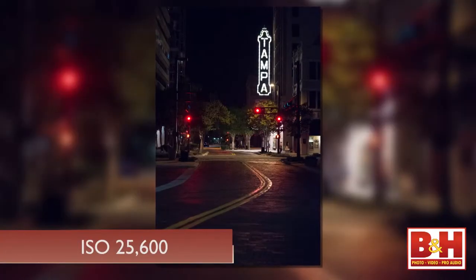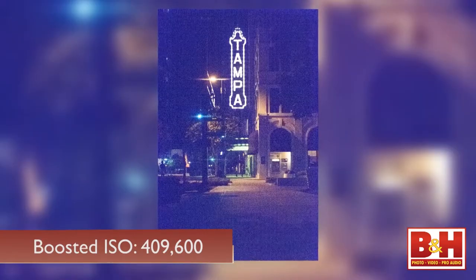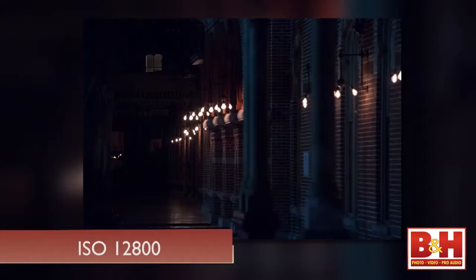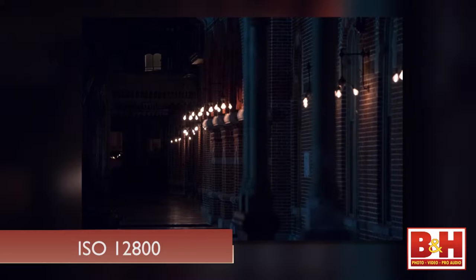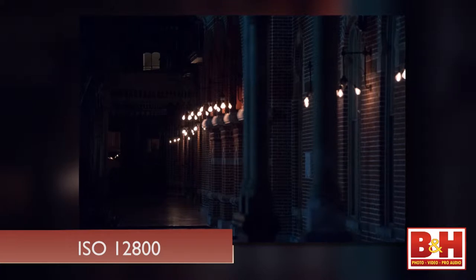Even though the native high end moves up from 12,800 on the D4 to 25,600 on the D4S, and the boosted high end goes from 204,800 to 409,600, it actually sounds a little more impressive than it is — it's one stop of additional light sensitivity. ISO 12,800 on the D4S does seem slightly less noisy than 12,800 on the D4, but that alone probably won't have D4 users trading in their gear anytime soon.